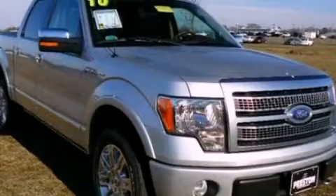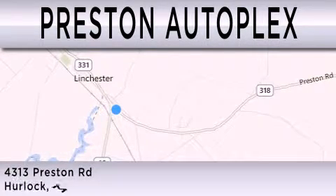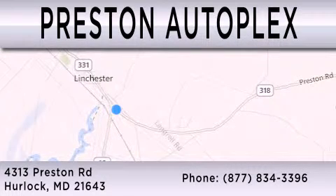Contact us today and schedule your opportunity to see this vehicle in person. Preston Autoplex is dedicated to doing everything possible to ensure that the experience you have selecting your vehicle is as pleasant as possible. You can contact us at 877-834-3396. Thank you for watching.